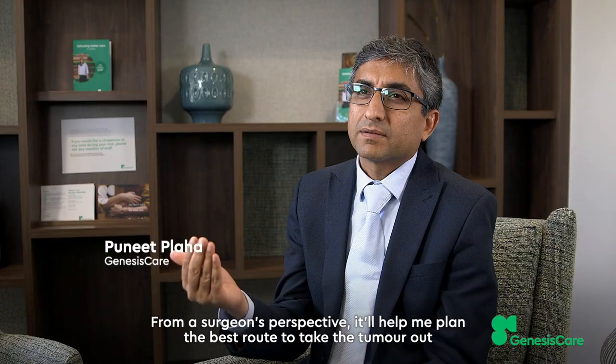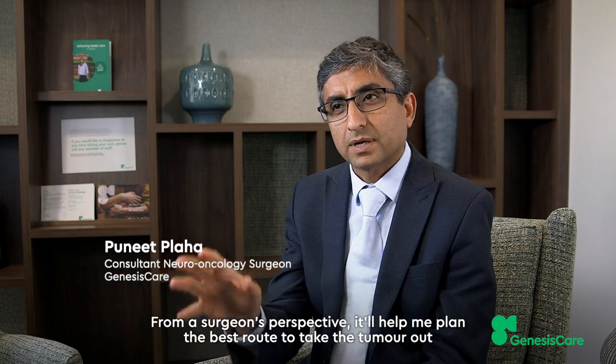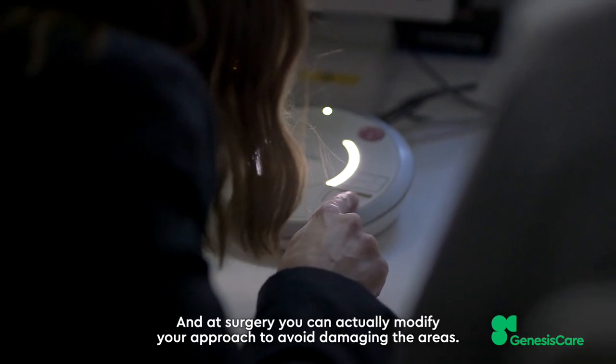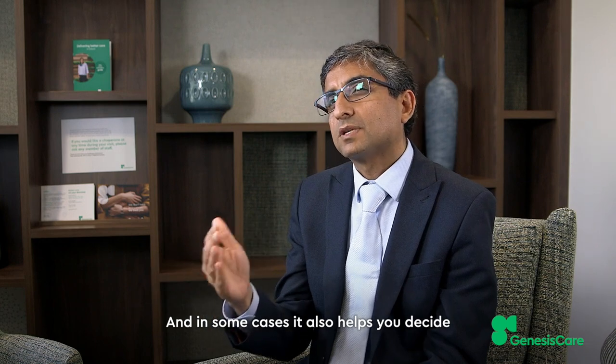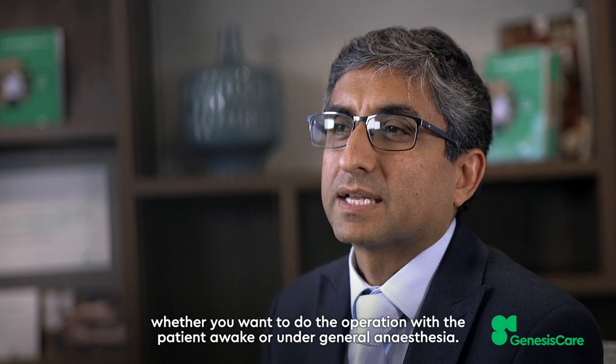From a surgeon's perspective it will help me plan the best route to take the tumour out and avoid damage to important areas. At surgery you can actually modify your approach to avoid damaging those areas, and in some cases it also helps you decide whether to do the operation with the patient awake or under general anaesthesia.